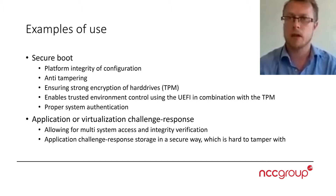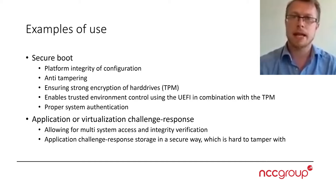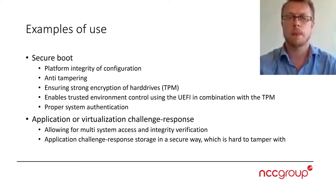Breaking it from an offline perspective is practically impossible. It also enables trusted environment controls using UEFI in combination with the TPM, securing that nobody is tampering with the actual boot sequence of the operating system. It even goes down to verifying which type of CPU is bound to the system and whether everything can run in unison, thereby achieving proper system authentication and authorization.